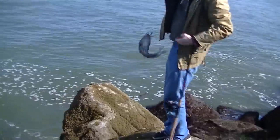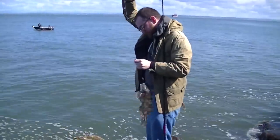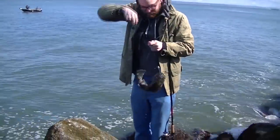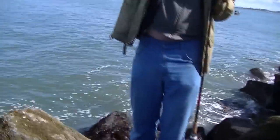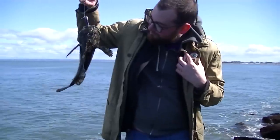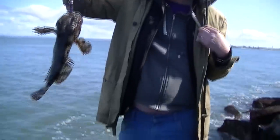Casey caught this Cabazon on that purple jig on the harbor side of the jetty. I've had my best luck catching them on the ocean side. I never target them specifically — usually I catch them when I'm trying to get a ling, rockfish, or even a kelp greenling.